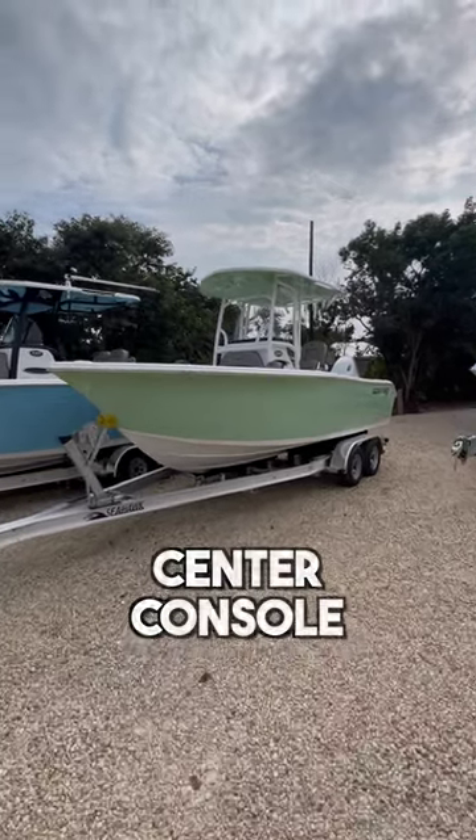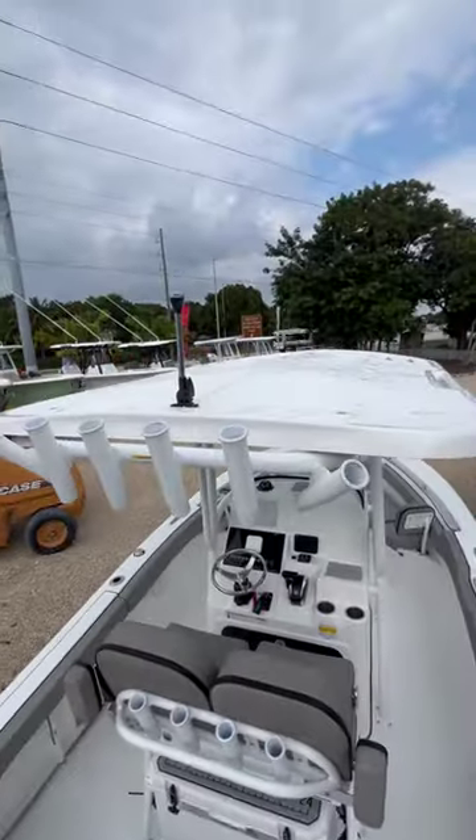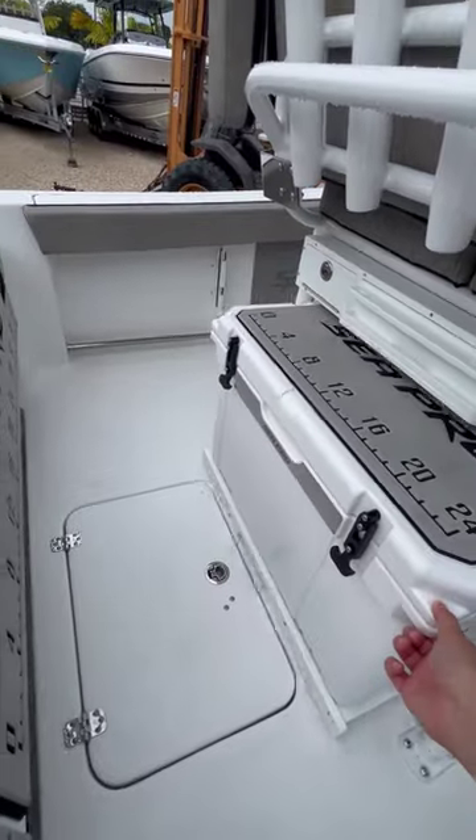Here's a small offshore center console boat. It has high gunnels and a deep V. It's still only 21 feet in length, so pick your days to go offshore wisely. Size still matters.